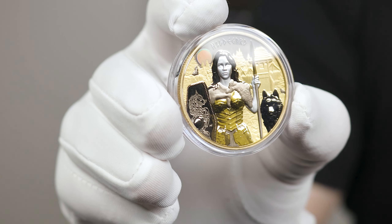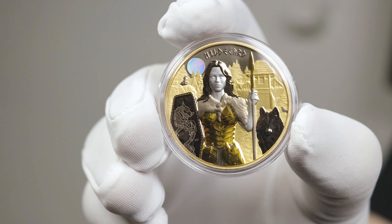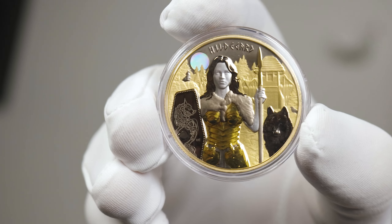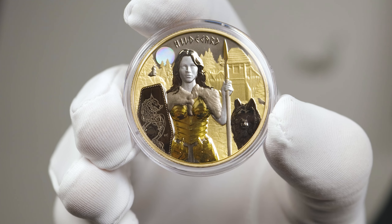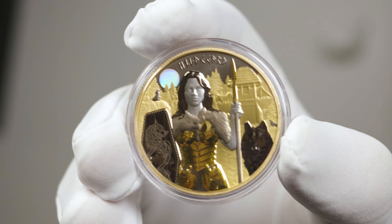I've said this many times and it can't be overstated: Germania Mint continues to improve on every coin that they produce. Their colourisation and balance of finishes produce some of the most stunning looking coins.